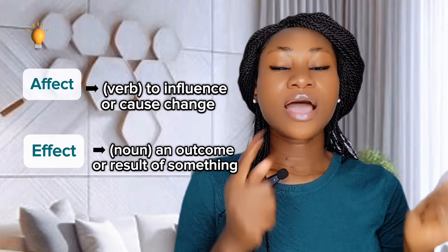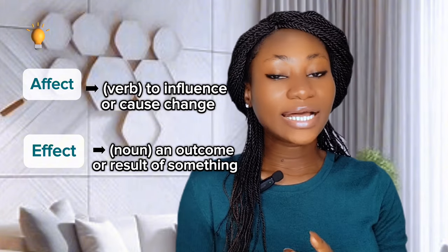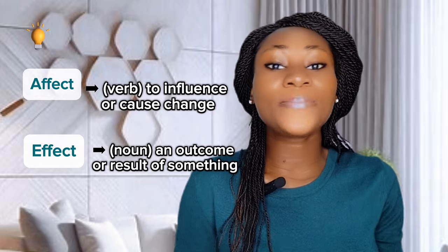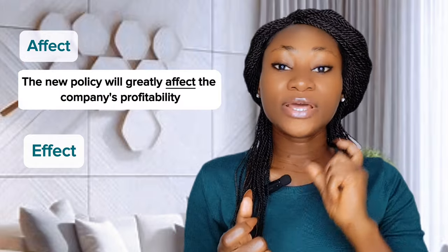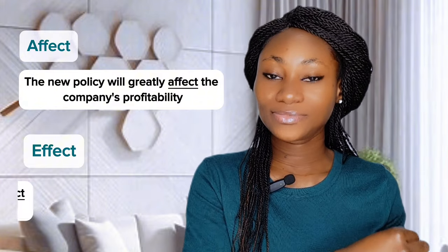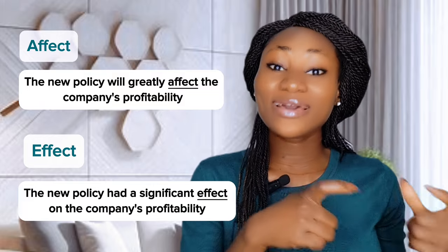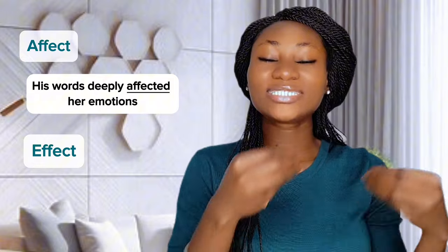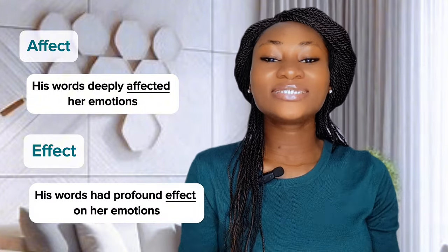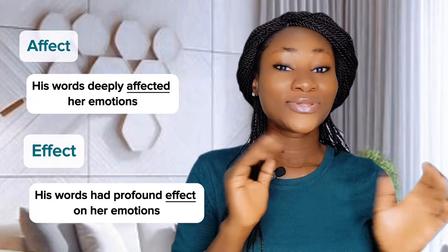A quick way to remember: affect is a verb — it's an action. Effect is a noun — it's a consequence, an impact, or the end result of something. For example: 'The new policy will greatly affect the company's profitability' versus 'The new policy had a significant effect on the company's profitability.' Also: 'His words deeply affected her emotions' versus 'His words had a profound effect on her emotions.' Notice the difference?